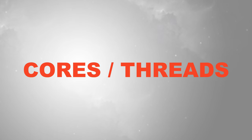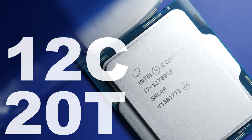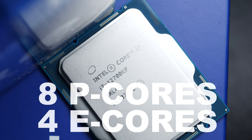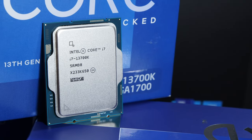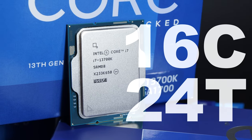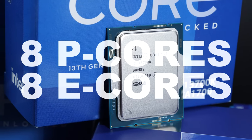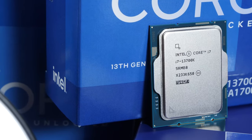Cores and Threads: The older 12700K in total comes with 12 cores and 20 threads, 8 of which are P-cores. What's left are 4 E-cores. With the 13700K, Intel has noticeably increased the core and thread count to 16 cores in total and 24 threads. We are still looking at 8 P-cores here, but on top of that, we also get 8 E-cores to work with.